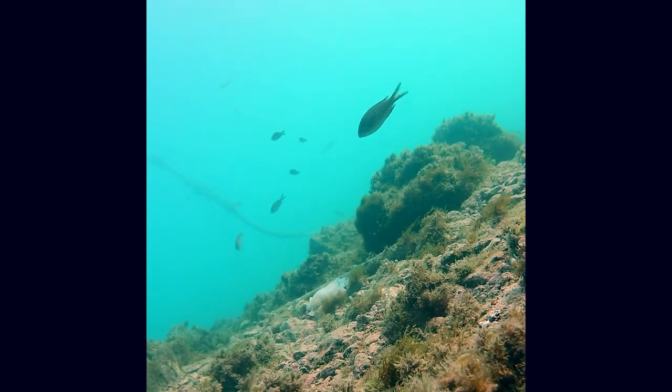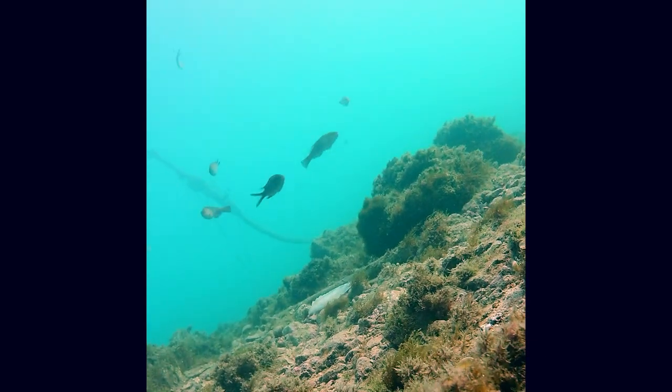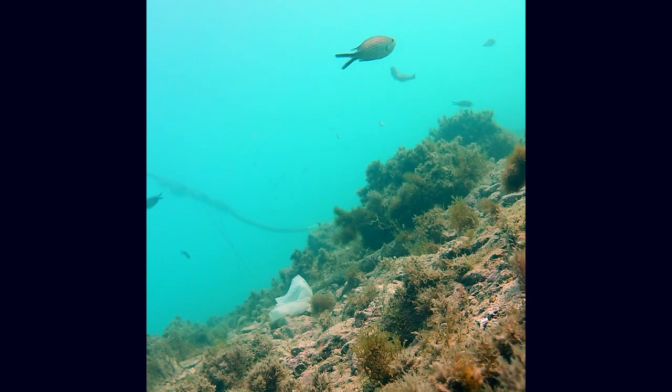And if I see correctly, it's a rainbow wrasse behind it. It's a damselfish — my absolute favorite fish. And soon another damselfish, and in the background two wrasses as I marked on the video, and soon the star of this video will arrive.